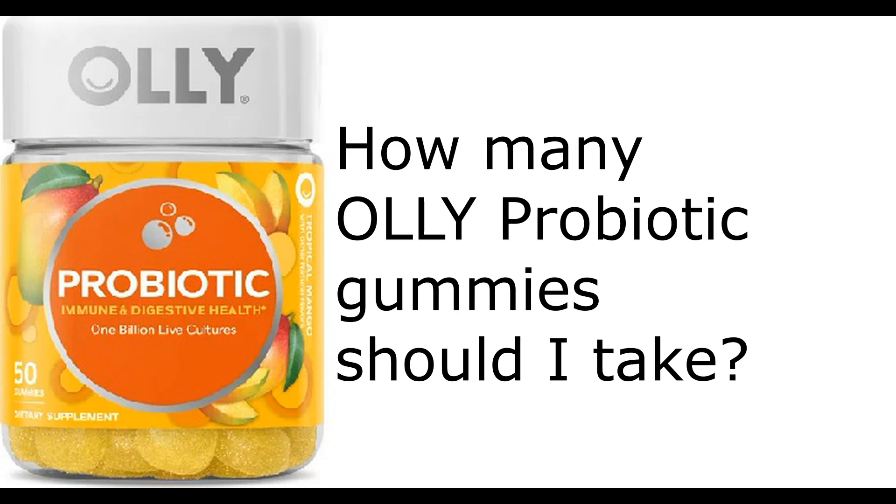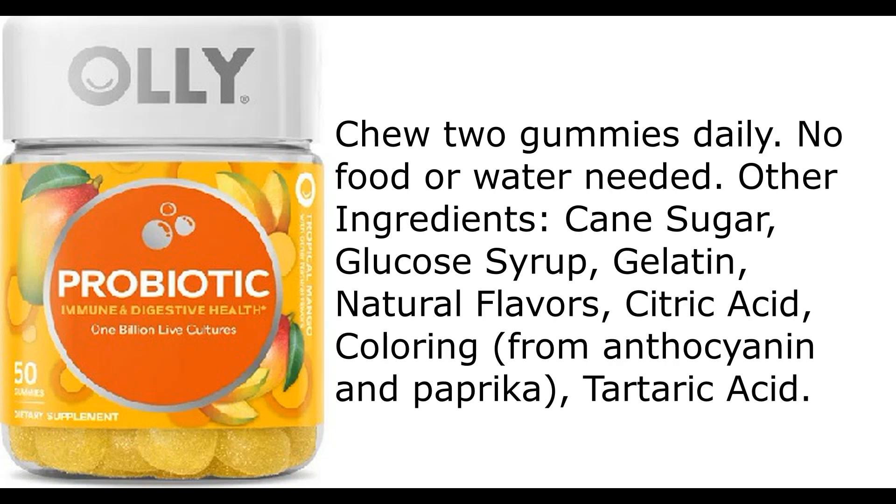How many Oli probiotic gummies should I take? Chew two gummies daily. No food or water needed.